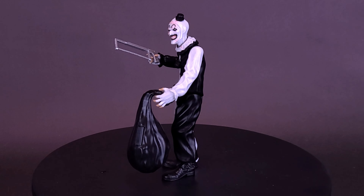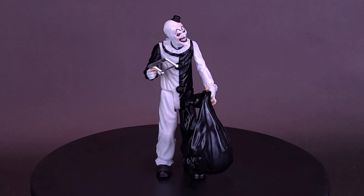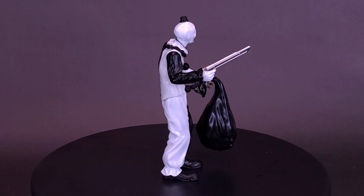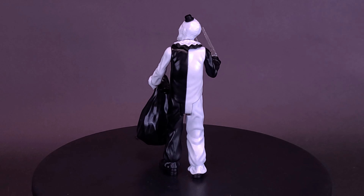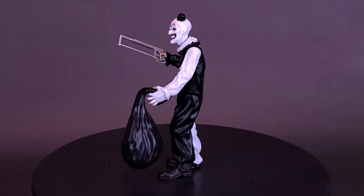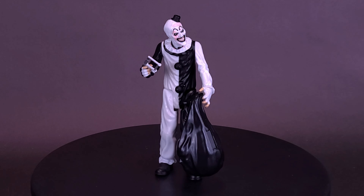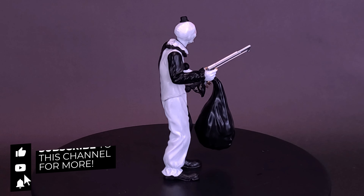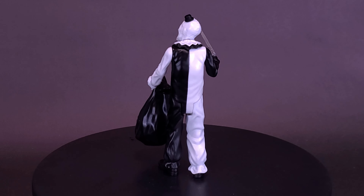What do you guys think of the figure? Let me know down below in the comment section. Could you see yourself picking this one up and adding it to your collection? Have you already picked up the House of a Thousand Corpses retro figures, which are still available on their website? I'll provide links down below in the video description. If you enjoyed this video, hit it with a like, and if you want to stick around for more, make sure you hit that subscribe button and turn on the bell notification. As always, thanks for watching — see you guys next time.